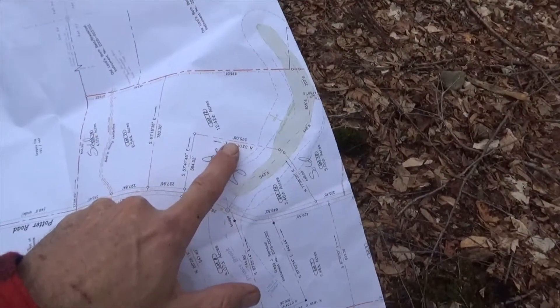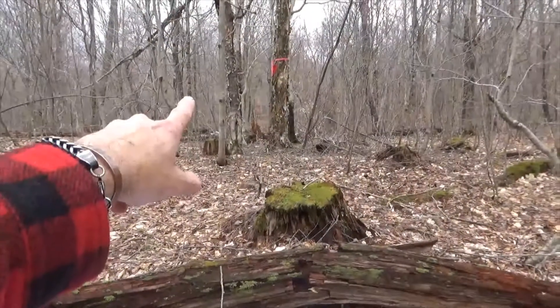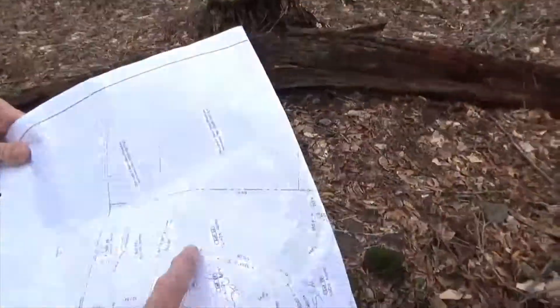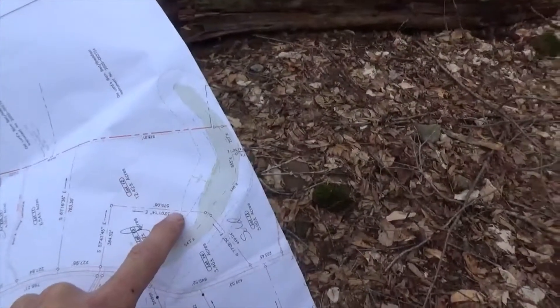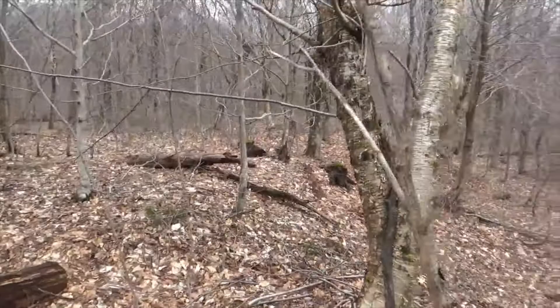Now we're here on the line. We're up at the corner, which was up there. So we walked down here and now we're standing on the line. This is fairly flat.